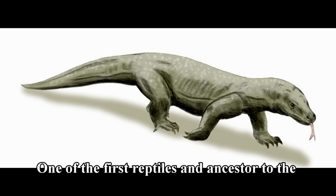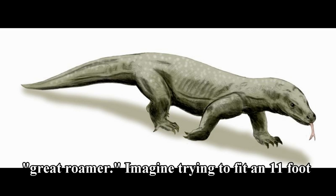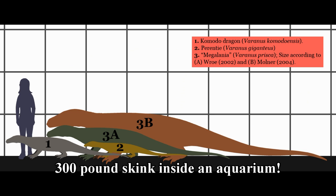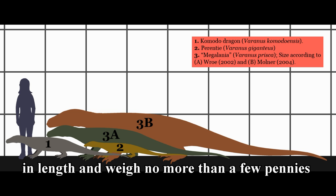One of the first reptiles and ancestor to the skink was the massive Maglonea, which means Great Roamer. Imagine trying to fit an 11-foot, 300-pound skink inside an aquarium. Luckily, skinks are only 5 to 8 inches in length and weigh no more than a few pennies.